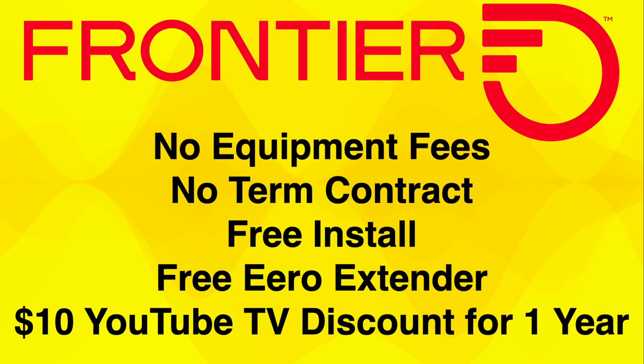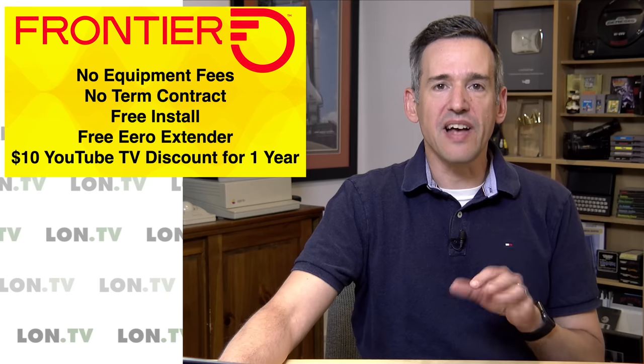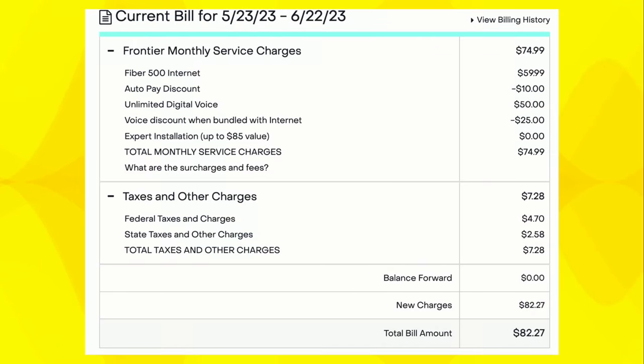The Frontier offering was pretty attractive versus what Comcast was going to do. They don't charge any equipment fees — no rental, even for the modem. There's no term contract, the installation was free, they gave her a free Eero Wi-Fi extender in addition to the router they provided, and she's getting a $10 YouTube TV discount for the first year. I signed my mother up for their basic plan, which is 500 megabits up and down.